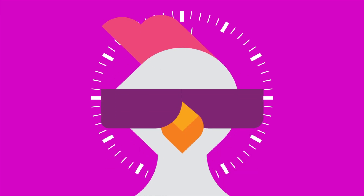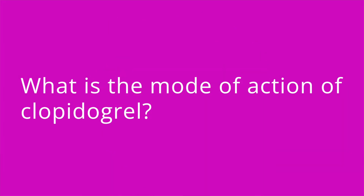It's quiz time and I have three questions for you. Question number one: what is the mode of action of clopidogrel? The answer is it prevents platelet aggregation, which in turn inhibits clot formation.